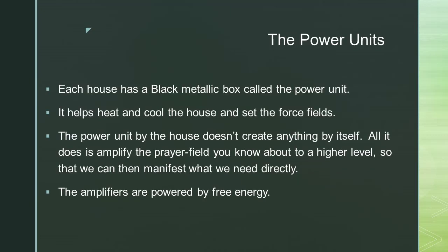The power units: each house has a black metallic box called the power unit. It helps heat and cool the house and set the force fields. The power unit by the house doesn't create anything by itself — all it does is amplify the prayer field to a higher level so that they can then manifest what they need directly.